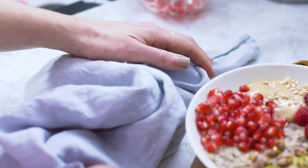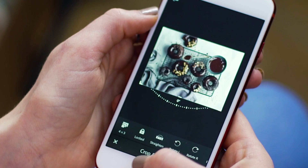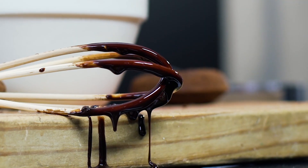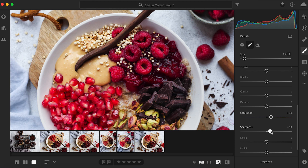Before I start shooting, I'll have a think about what props and what colours I want to stand out the most, which ones I want to enhance in the editing process. So I've always got this idea in my head of what colours I want to pop, what textures I want to feel in the picture, and Lightroom enables me to emphasise and accentuate all of those things that I started off with.